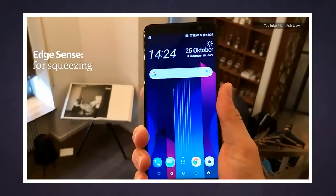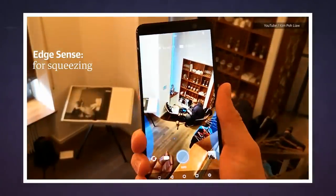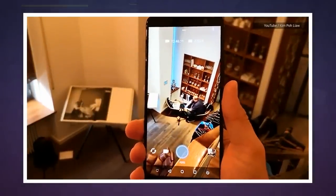Both forthcoming HTC phones come with Edge Sense, which lets users squeeze the sides of the phone to launch customizable functions, not unlike the Google Pixel 2 and 2XL. We will hear the honest-to-goodness details on Thursday with HTC's official event. We'll see you then!